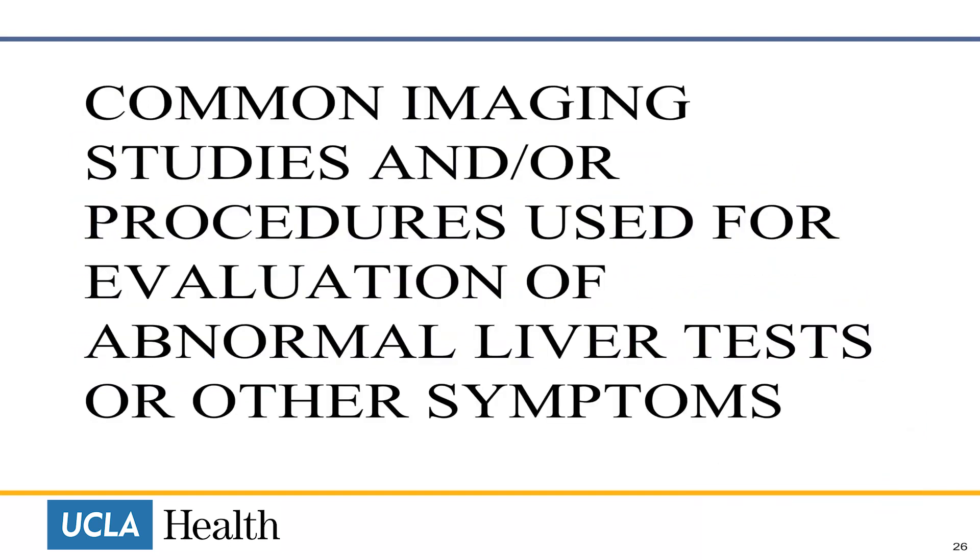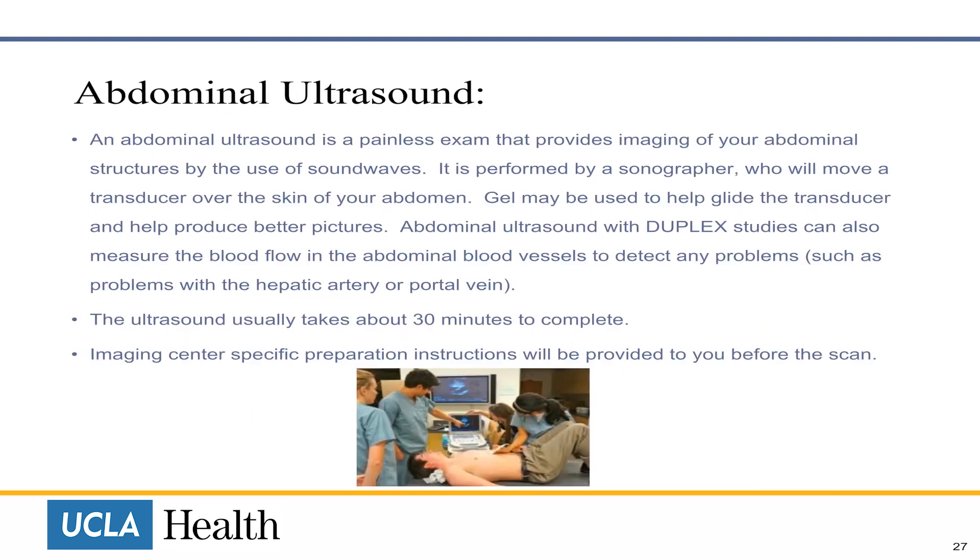Imaging studies and other procedures are used for evaluation of abnormal liver tests and other symptoms. An abdominal ultrasound is a painless exam that provides imaging of your abdominal structures by the use of sound waves. It is performed by a sonographer who will move a transducer over the skin of your abdomen. Gel may be used to help produce better pictures. Abdominal ultrasound with duplex studies can also measure the blood flow in the abdominal blood vessels to detect problems such as issues with the hepatic artery or portal vein. The ultrasound usually takes about 30 minutes to complete.